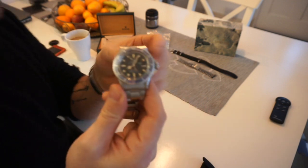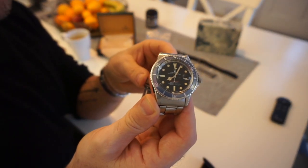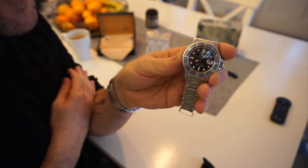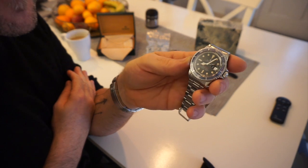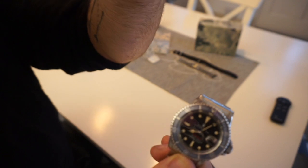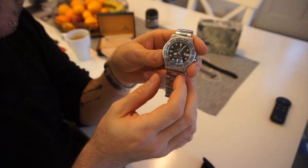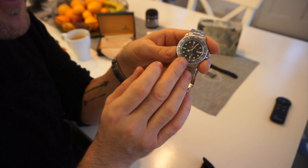When Rolex would service the watch at a later stage, they decided to go with white writing for the Submariner, so they'd replace the dial for you. Back in the day you probably thought getting your watch back from service with a nice fresh clean dial was superb. But basically the Red Sub became harder and harder to find.